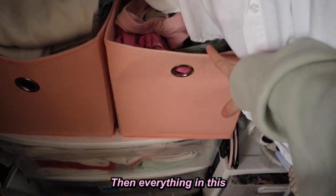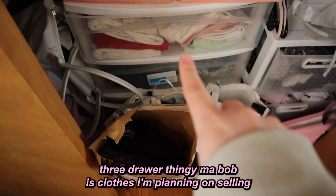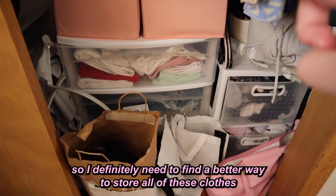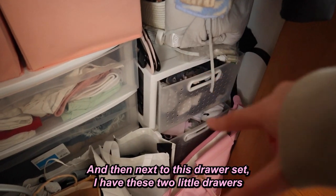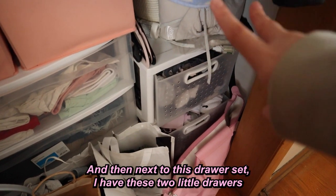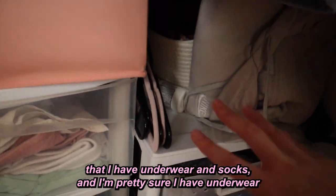Everything in this three-drawer set is clothes I'm planning on selling, so I definitely need a better storage system. Next to the drawer set I have two little drawers with underwear and socks — I'm pretty sure I have underwear from third grade in those drawers.